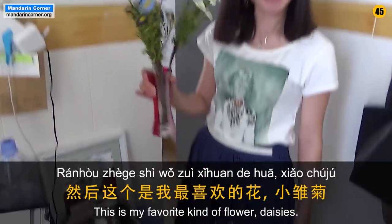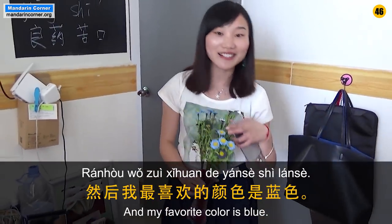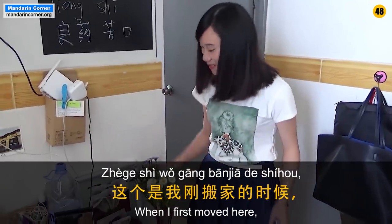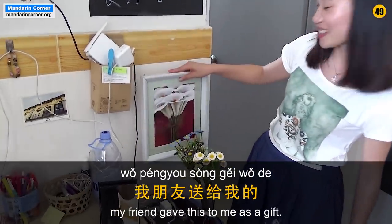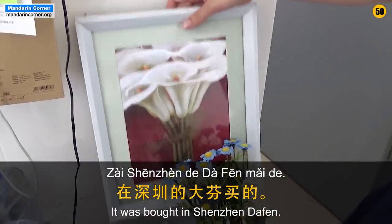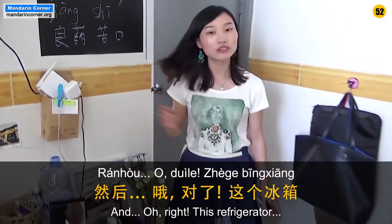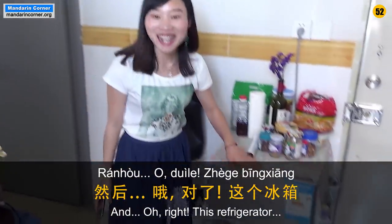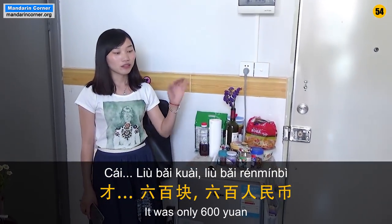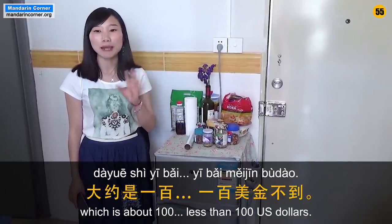This is my favorite flower. The color is yellowish, so I bought the orange one. Look, it's very beautiful. This refrigerator — it's about 600 yen. It's about 100 yen.